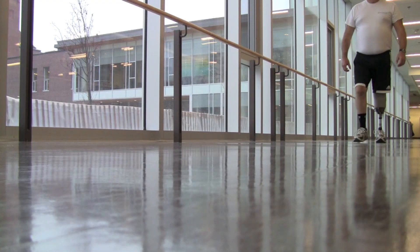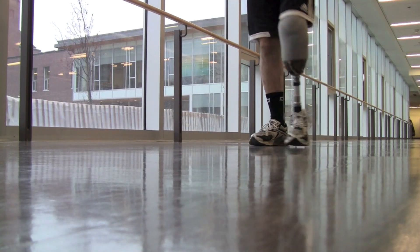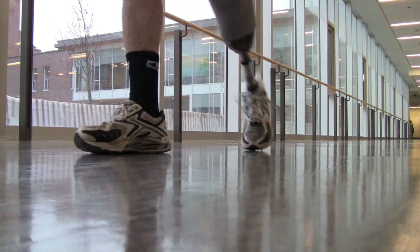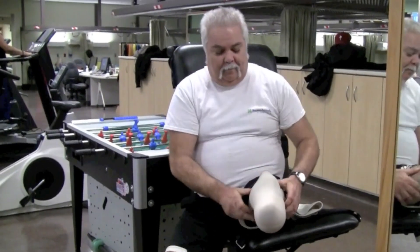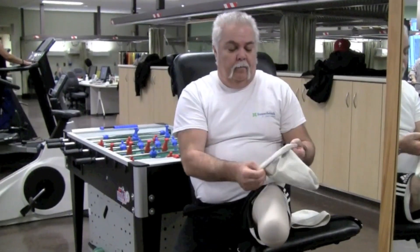Bruce Tompkins lost his leg when an infection settled into his bones and he developed an advanced stage of localized osteoporosis. He was actually walking on six broken bones when it was finally diagnosed and only had really two choices: to live with the amount of pain he was living in and not walk normally, or lose the limb and start a new life with a prosthetic — and he chose the latter.